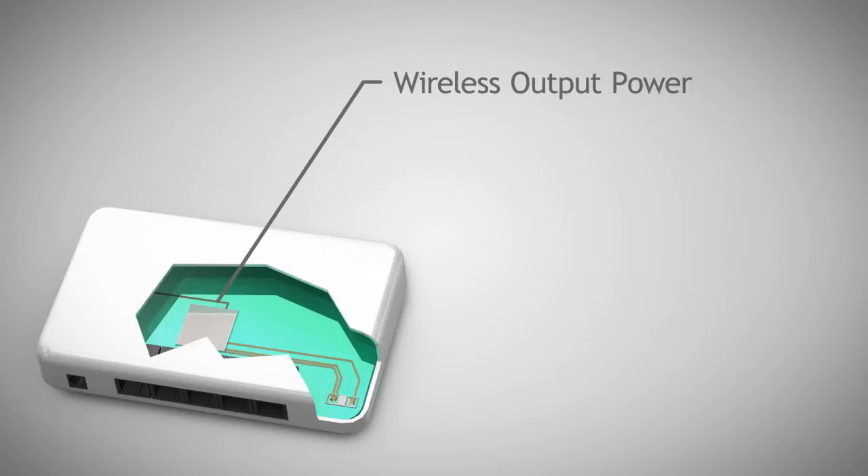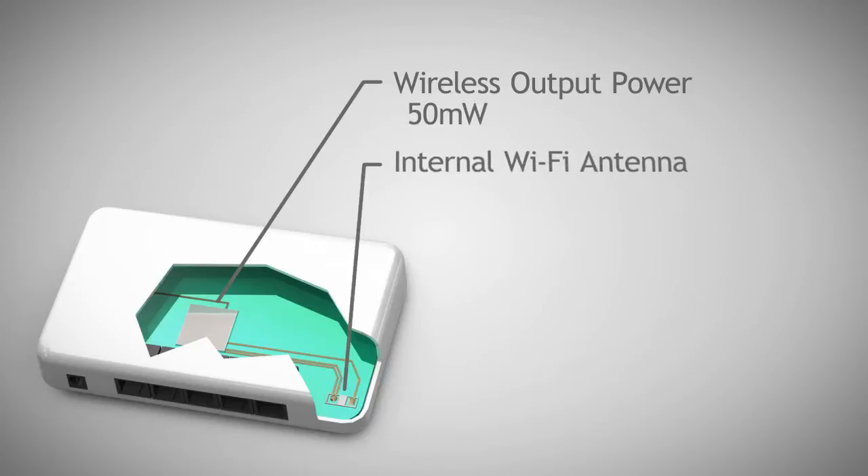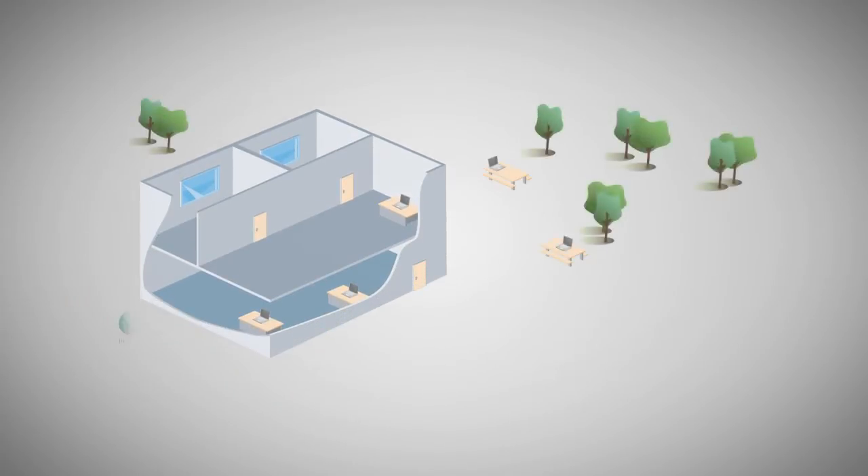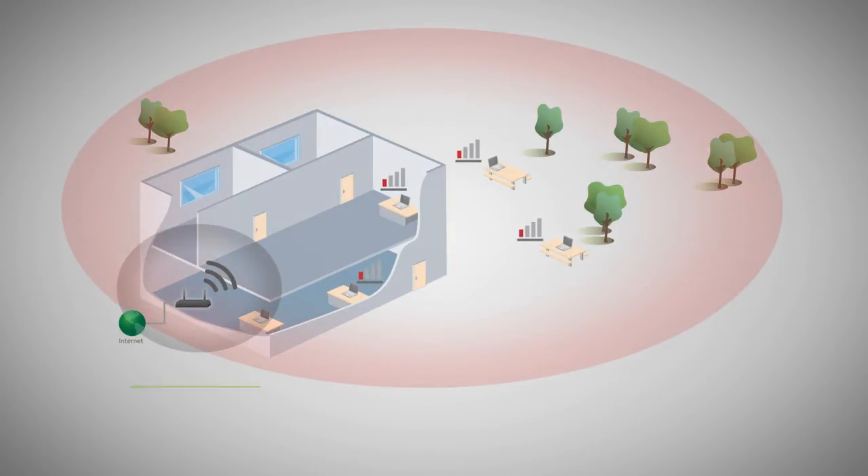Standard wireless routers have wireless amplifiers with an output power of only 50mW. In addition, most have internal antennas with zero gain that cannot be upgraded. Since Wi-Fi speed degrades over distance, this results in poor Wi-Fi coverage and performance. Most standard routers typically only provide coverage up to 1,000 square feet.